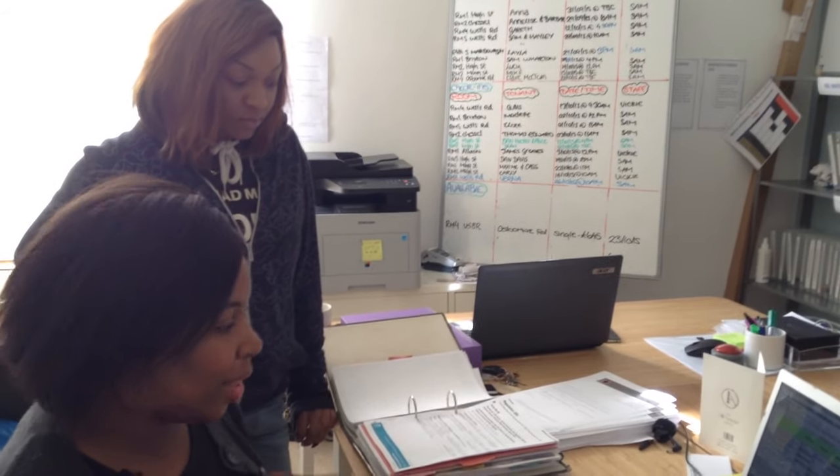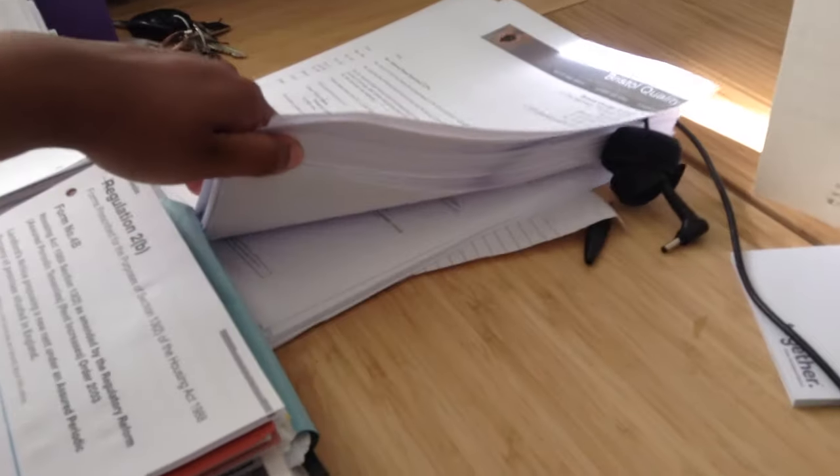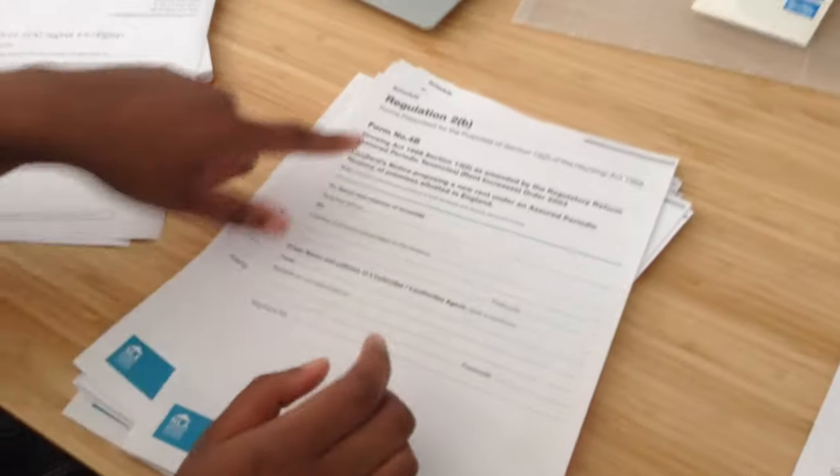Kim, how are you making this quite efficient? Are you going to reprint letters later on for the reminder, or how are you doing it? Well, me and Vicky printed off loads and loads of letters, as you can see there. So these are our rent increase letters — loads of letters. We might need some more of these forms. And these forms are Section 13 — we get these from the National Landlord Association.